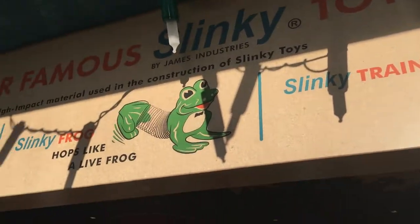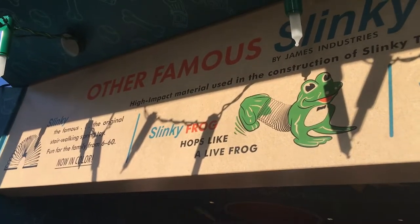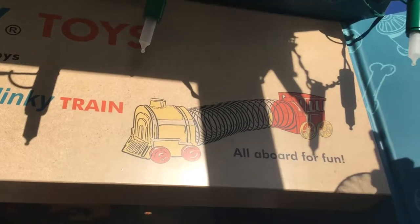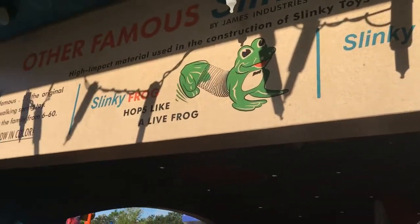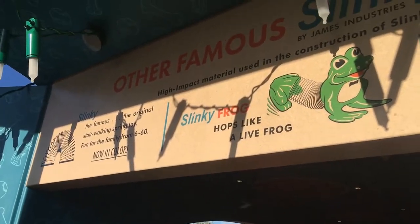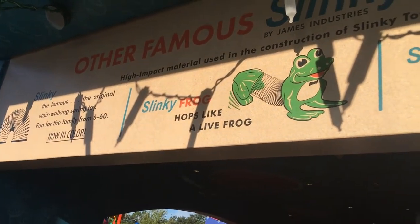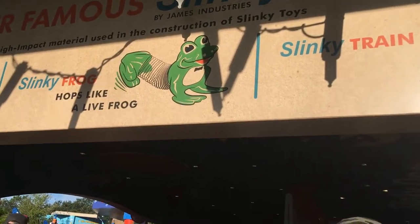Other famous sneaky toys - we've got a sneaky frog, a fox that arrived for home, a sneaky train. They need to sell these toys. They better sell Tinker Toys again. Because once upon a time you could just buy Etch-a-Sketches and Tinker Toys and all kinds of things.